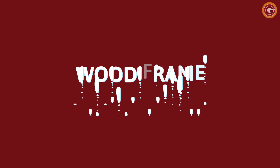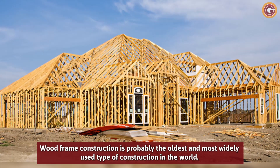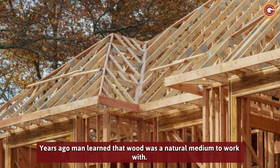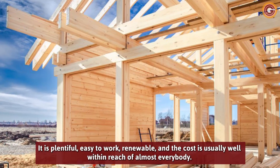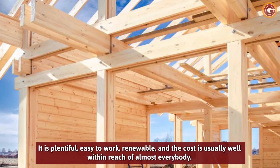Wood Frame. Wood frame construction is probably the oldest and most widely used type of construction in the world. Years ago, man learned that wood was a natural medium to work with. It is plentiful, easy to work, renewable, and the cost is usually well within reach of almost everybody.